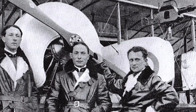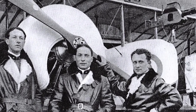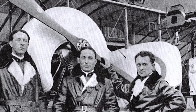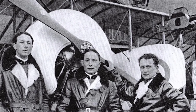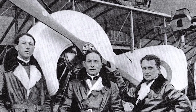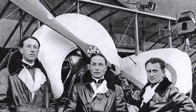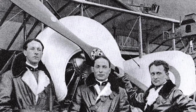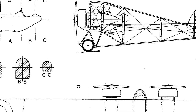By 1916, the G4 had replaced the G3 in most Caudron squadrons. Widely used as a bomber during the first half of 1916, its deployment in that role was severely reduced that fall. The Caudron's relatively slow speed and inability to defend itself from the rear made it increasingly vulnerable to fighter attack as Germany's air defences improved.